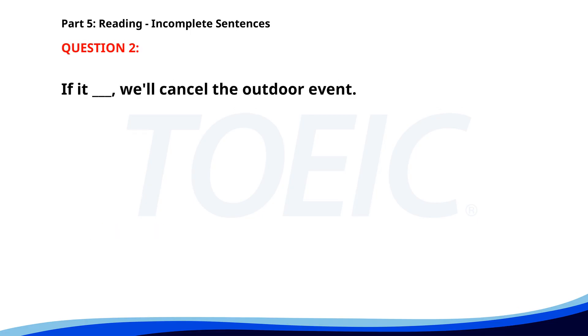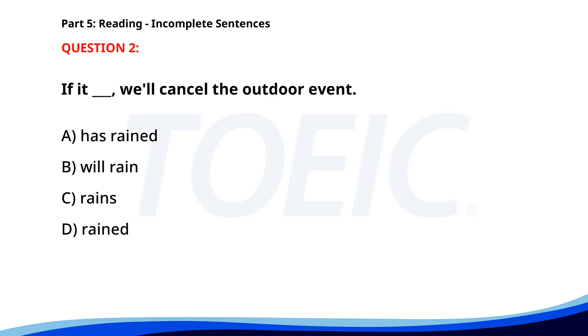Number 2. "If it ___, we'll cancel the outdoor event." A. Has rained. B. Will rain. C. Rains. D. Rained. The correct answer is C. Rains.